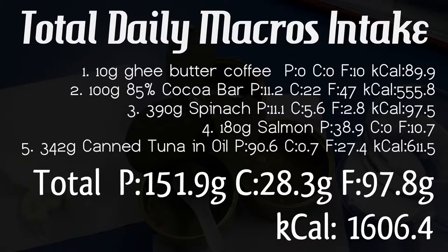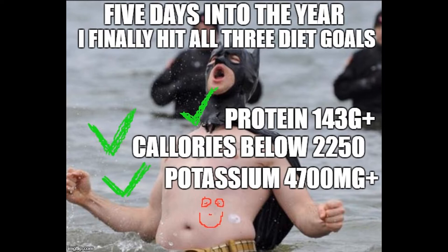Let's break down those calories — all about the macros here. Today's goal was to keep it light on the meat. I still threw in some meat, but it turns out it was light on the fat, which brought our calories down. Total calories for the day: 1,606.4 — that is awesome, I would love to keep my numbers right around there. Before we wrap this video up, it's important to mention that five days in, I finally hit all three dietary goals: I made my protein marks, I kept my calories below 2,250, and I hit my potassium.